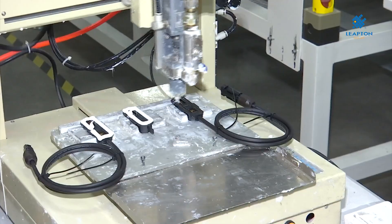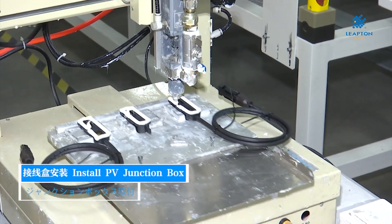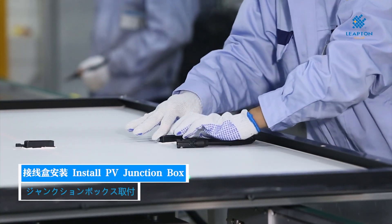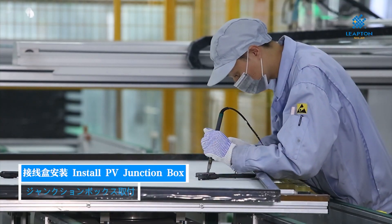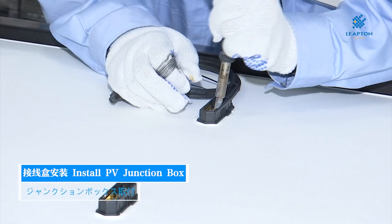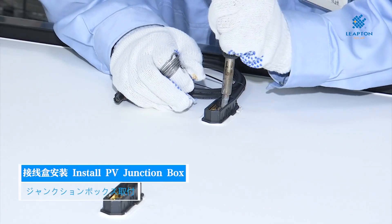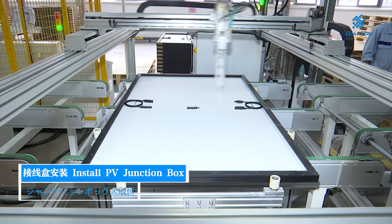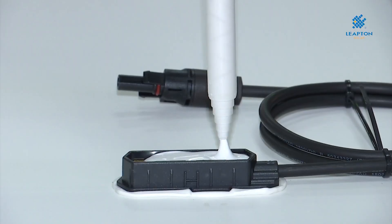Other features include an IP68 junction box protecting the module from harmful dust and water, advanced 3.2mm anti-reflection glass allowing for great performance in low light environments, and a low temperature coefficient which for this module is minus 0.36% per degree Celsius.